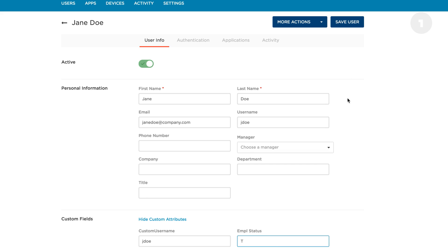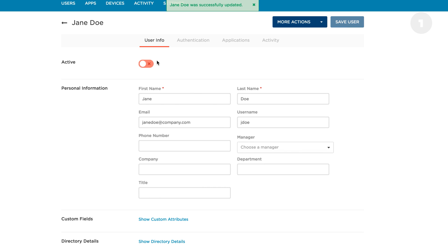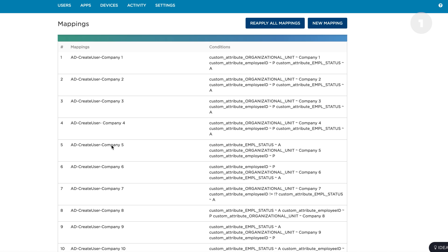They actually have up to 80 different attributes coming into OneLogin, and a part of those attributes automatically provide them access to specific applications. We're able to combine 15 different organizations in our platform and filter the users out into specific directories and apply different applications based on the company they work for.